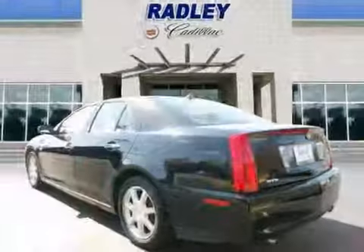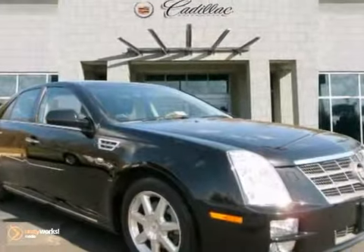And with wood grain trim and the remaining warranty, this Cadillac won't be here for long. Come in for a test drive today.